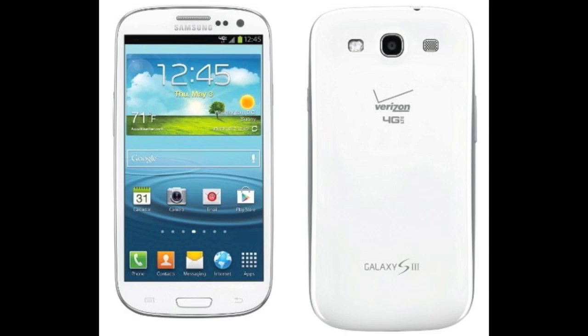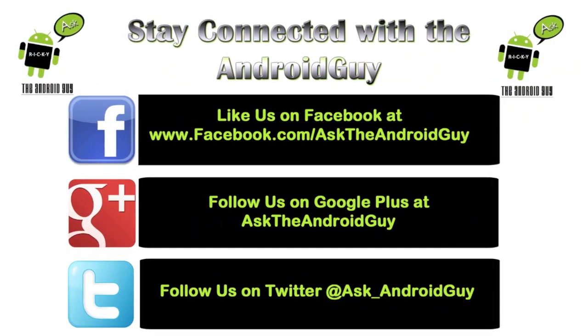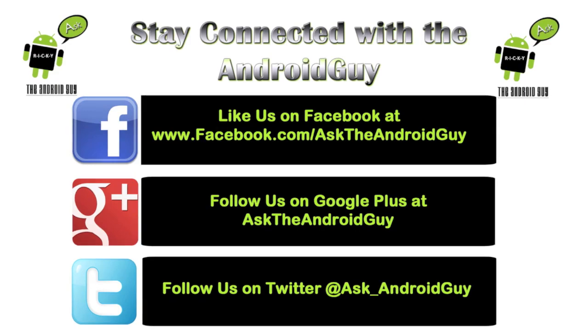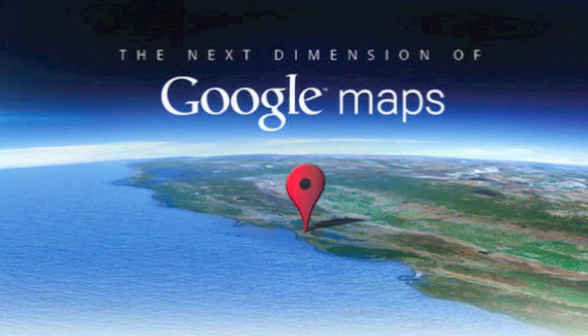Alright guys, if you have any questions about the Galaxy S3, feel free to ask. Make sure you subscribe to our new social networking websites, including Facebook, Google Plus, and Twitter, which will be down below in the description. Alright guys, thanks for watching. It's been Ricky, The Android Guy. Check out Wednesday night — we will be telling you about the new update to Google Maps. If you've been using Google Maps today like I have, you no longer have the front view, and Google Maps is having a conference on Wednesday so we'll see what those updates are.